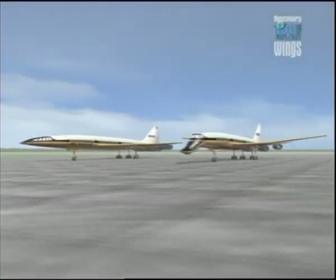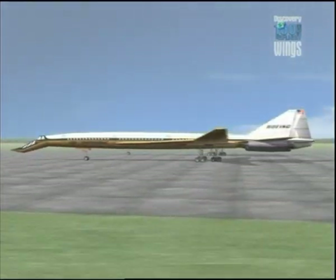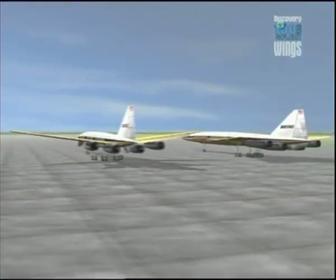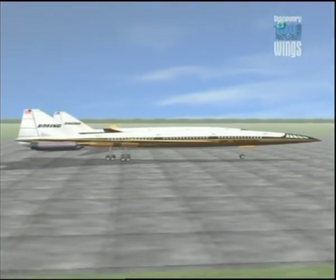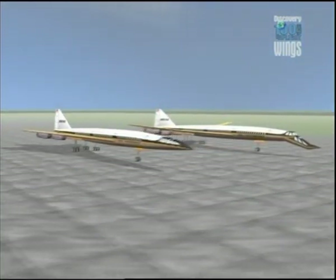Boeing predicted that if design and construction of prototypes began early in 1967, the first flight could be made in early 1970, and the first aircraft could then be ready for airline service in mid-1974. They were talking nonsense. They had no idea of the problems they were about to face.